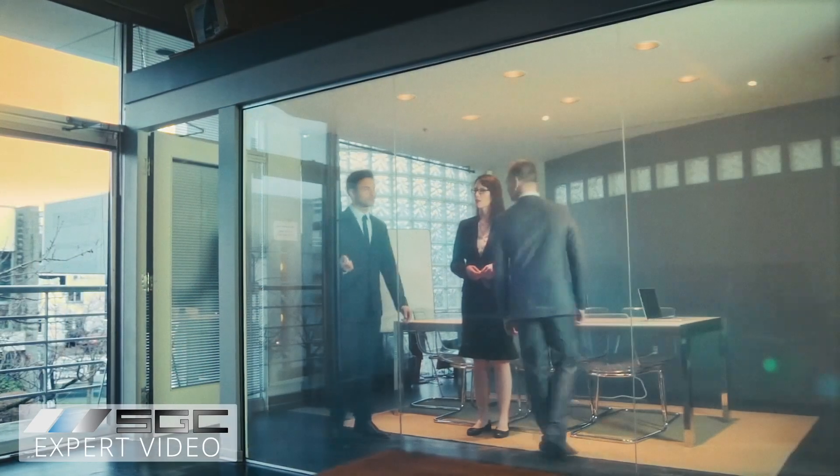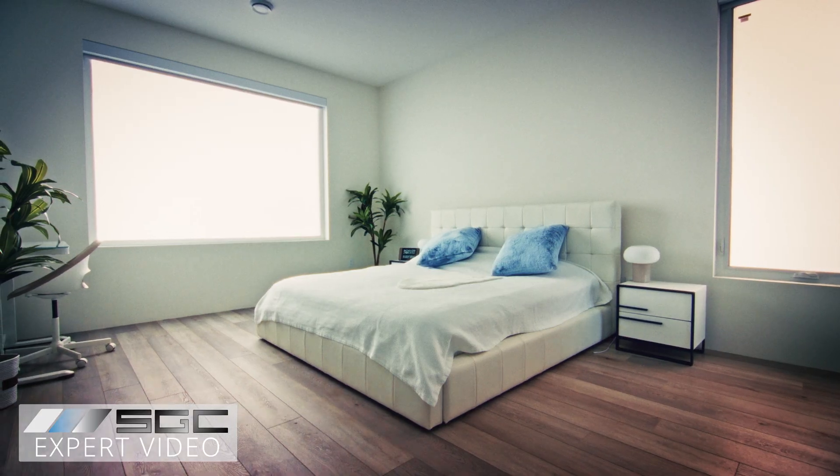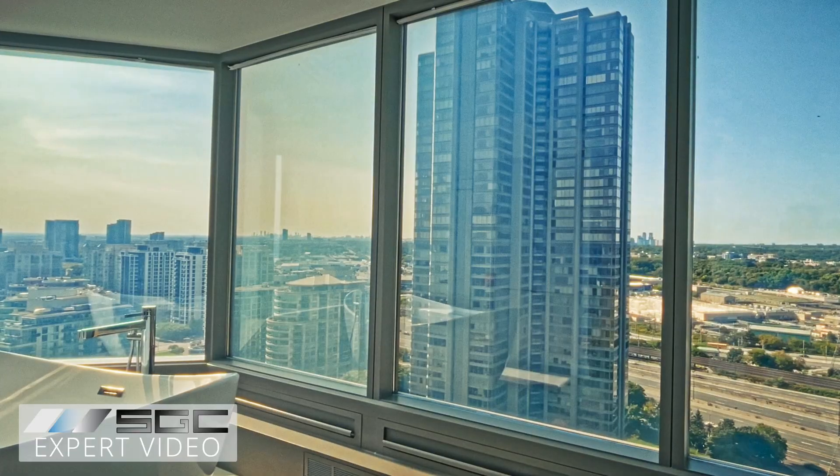Wondering which product is right for you? Get in touch and one of our knowledgeable product advisors will be happy to advise you. Smart glass and film are used everywhere from commercial building lobbies to luxury homes, from conference rooms to bathrooms.